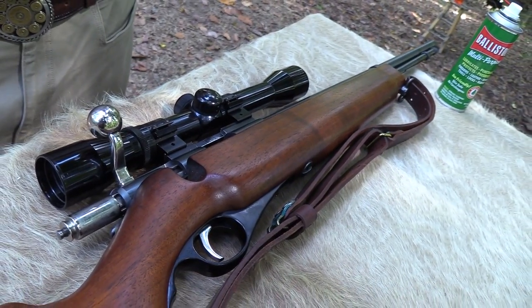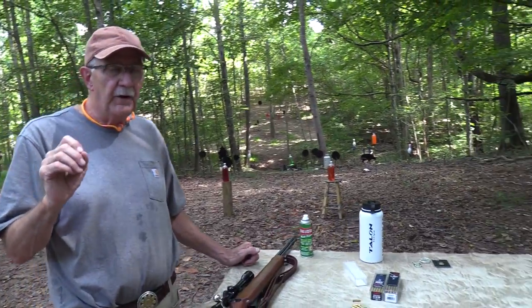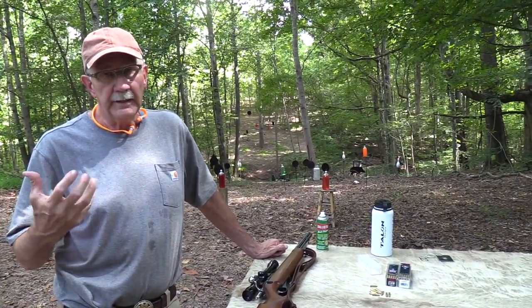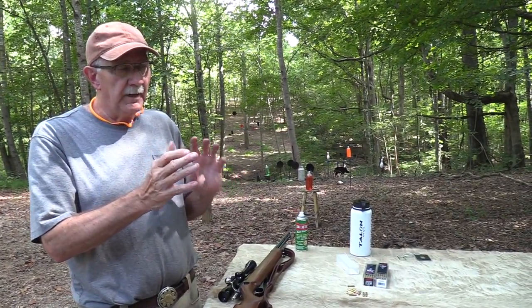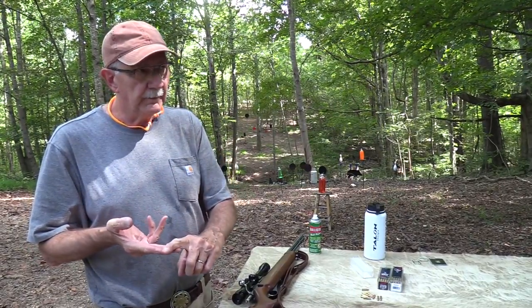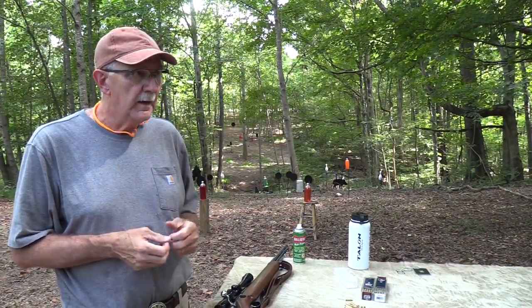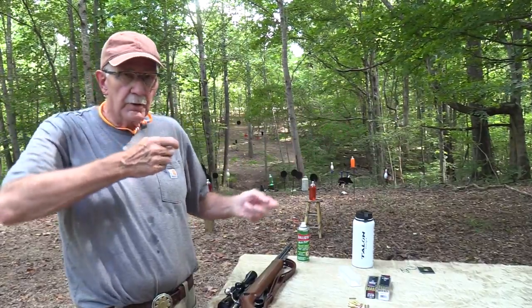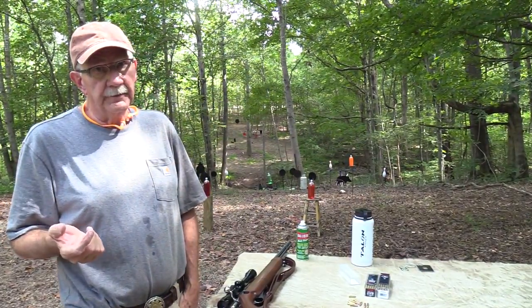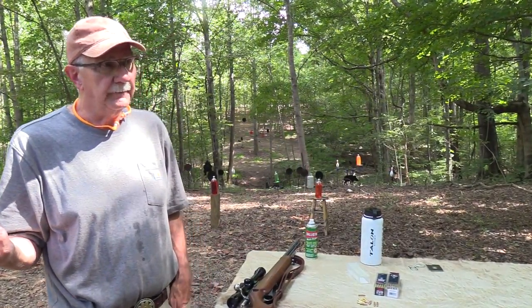My dad bought it around 1950 from a neighbor friend of ours. I remember him shooting it at my granddad's farm — my granddad had 500 acres up in Grant County, Kentucky. I still remember standing there by a fence row with my uncle and dad and a couple other people. My uncle, who was a gun nut — where I got the bug from — they were shooting at a fox across the ridge. Seemed like a long way. I don't think they ever hit it.